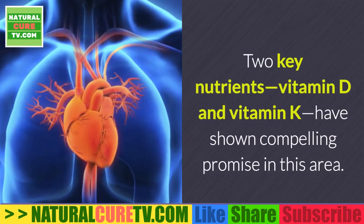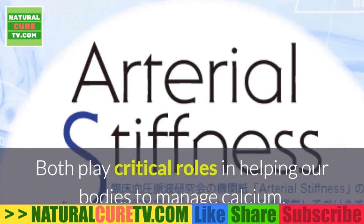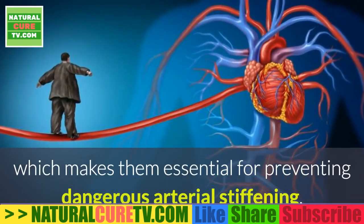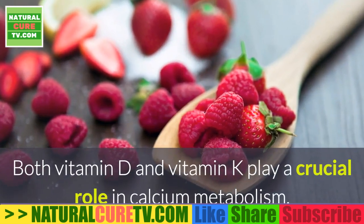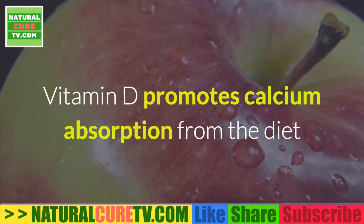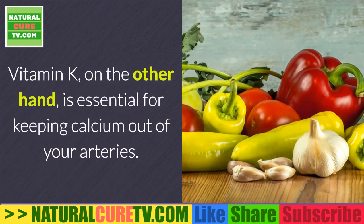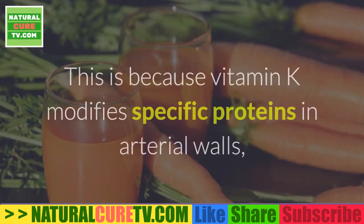Two key nutrients, vitamin D and vitamin K, have shown compelling promise in this area. Both play critical roles in helping our bodies manage calcium, making them essential for preventing dangerous arterial stiffening. Vitamin D promotes calcium absorption from the diet while also promoting calcium deposition in bones, playing a crucial role in calcium metabolism.